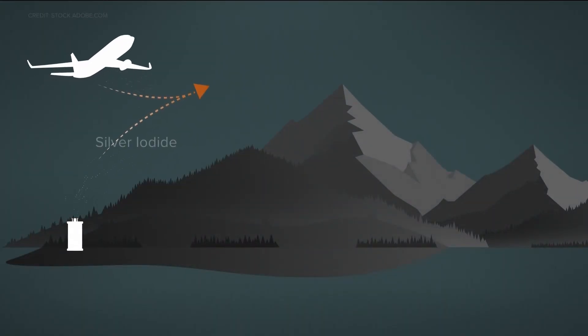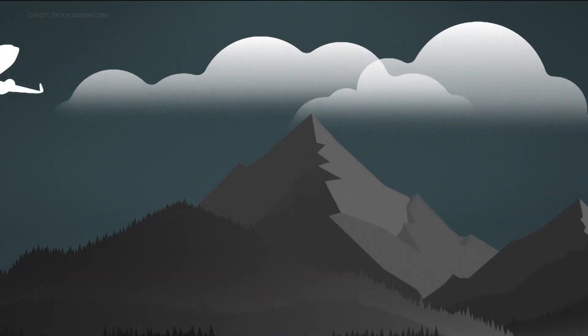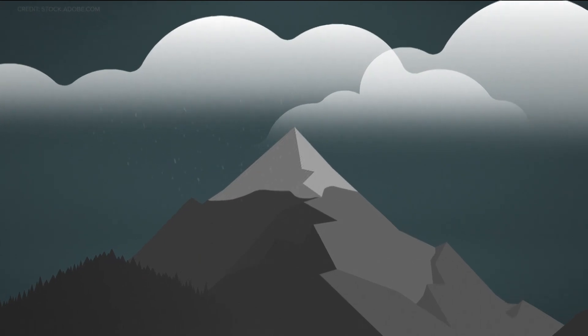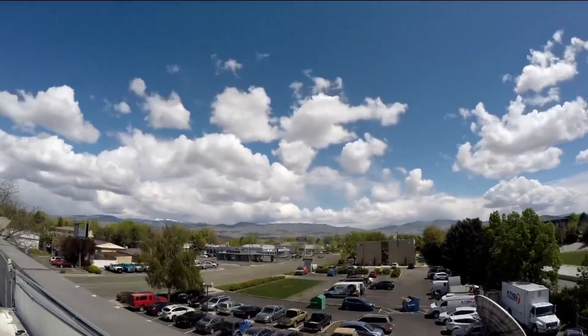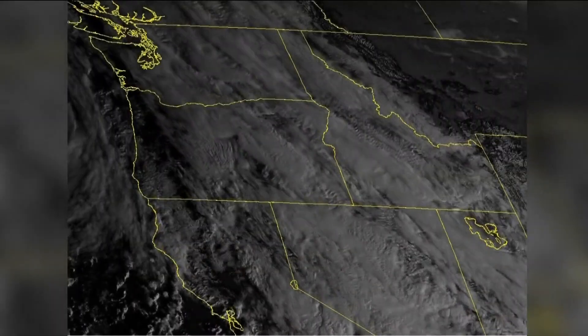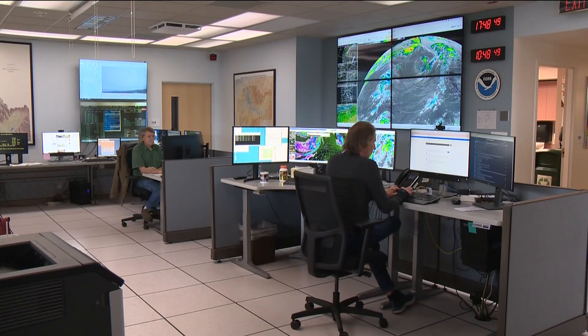Currently, silver iodide is released from equipment on the ground and from planes to help spur snow formation. The silver iodide acts like a seed and gives snow crystals a surface to grow on. In order for this process to be effective, the storms have to be cold enough and bring enough moisture. We're just nudging Mother Nature with a process that it is already wanting to do.